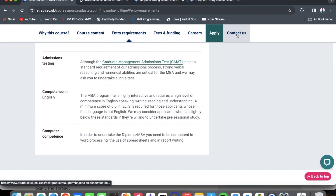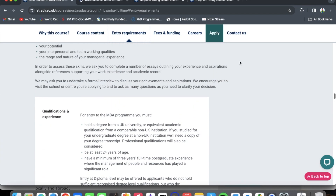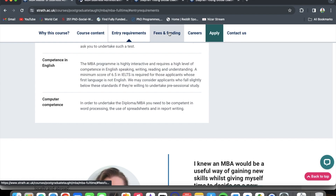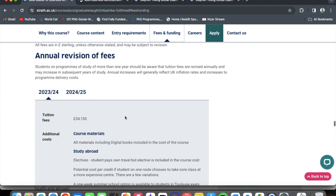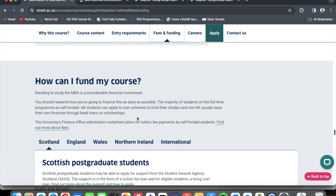For computer competence, in order to undertake the diploma or MBA you need to be competent in word processing, the use of spreadsheets, and in report writing. You can also look at the fees and funding section, but since we are applying for the scholarship we can skip that. At this point you know you need your degree certificate and transcript of records — and even if you did not study business administration, you can still apply but you would need relevant experience.